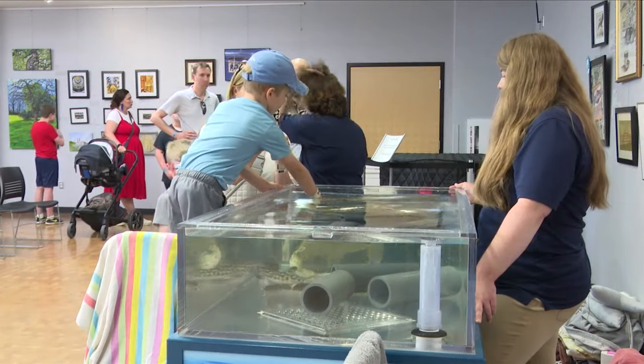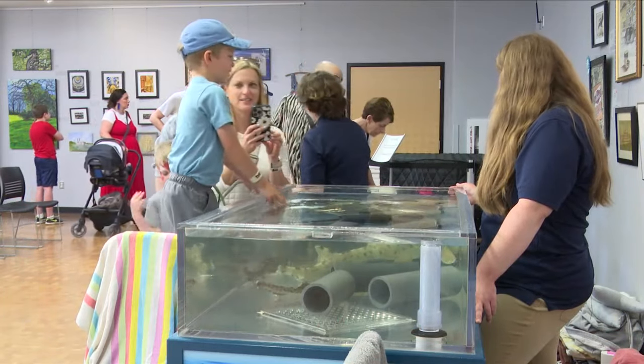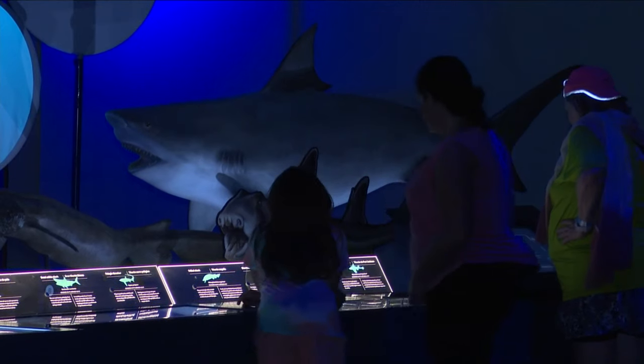Peoria is the second place in the country to feature the exhibit. It will be on display at the museum from now through September.